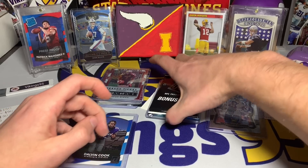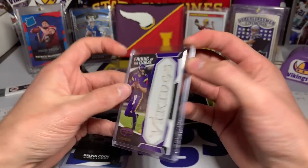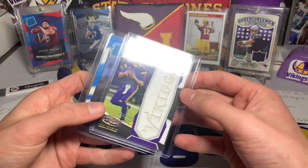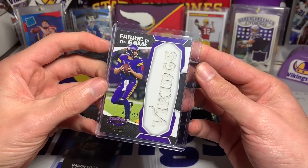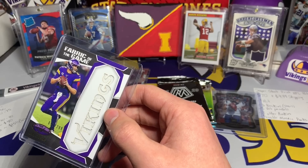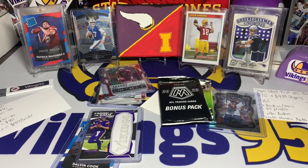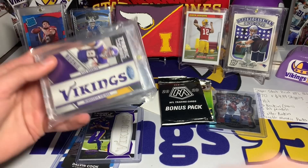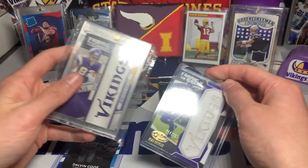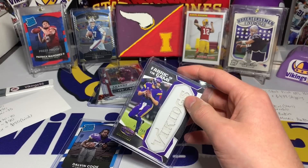Wow, we got some Vikings cards to end it off — Kirk Cousins and Dalvin Cook. Kirk Cousins out of 299 Fabric of the Game. How cool is this — we got the Vikings! 2020 and 2011 — nine years apart — but we got two Vikings cards right there. That's pretty cool; I got that Kyle Rudolph not that long ago.